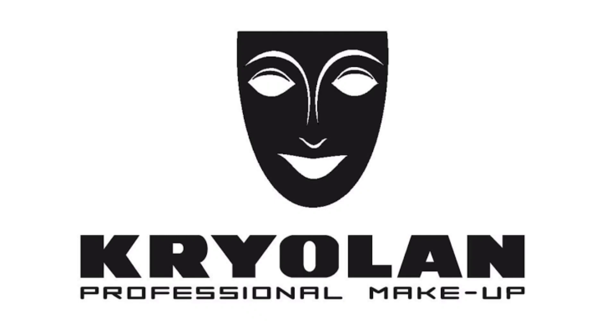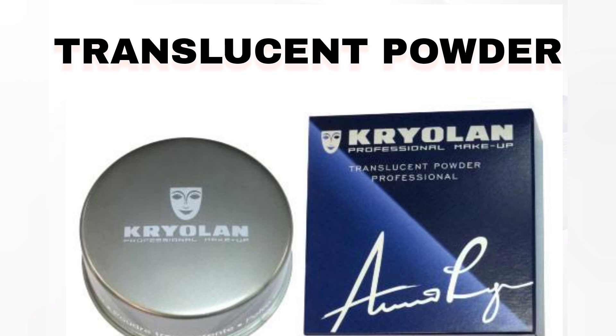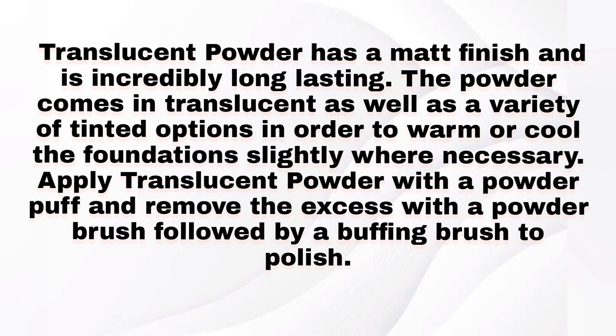Hi everyone, today we discuss about Grylon Translucent Powder or TEL Powder. Translucent Powder is a setting powder for full coverage cream and liquid foundation. It contains a large amount of rice starch — an ingredient specially designed to absorb oil and increase high professional level finish. It is perfect for professional and everyday makeup. Translucent Powder has a matte finish and is incredible long lasting.